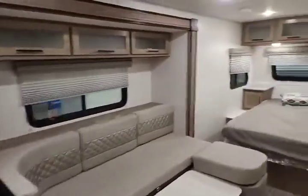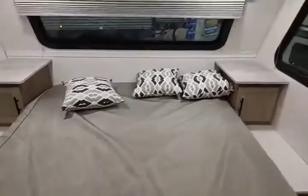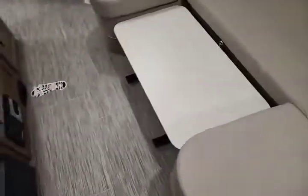Heading to the back, there's a ladder on the rear along with a spare tire. It does have solid steps heading in. Inside this beautiful little unit, the master bed up front is a queen-size bed with storage racks up top.